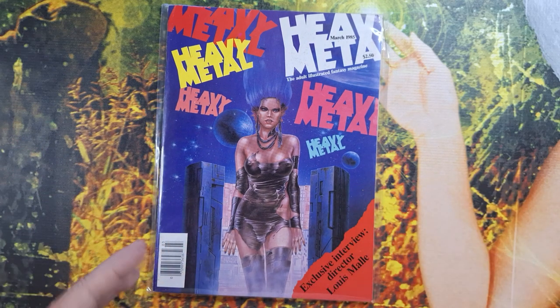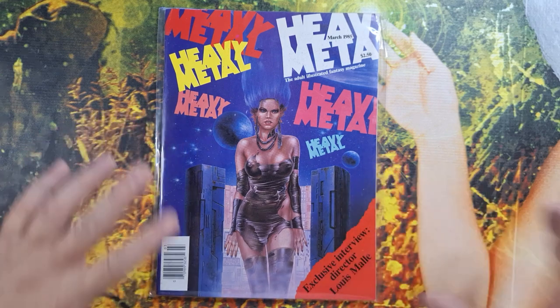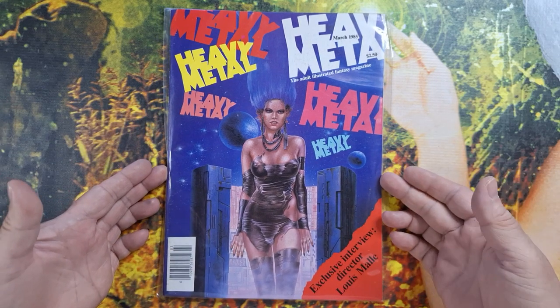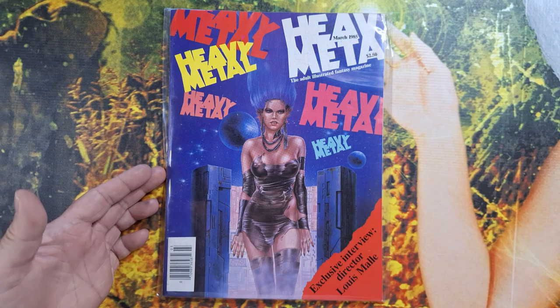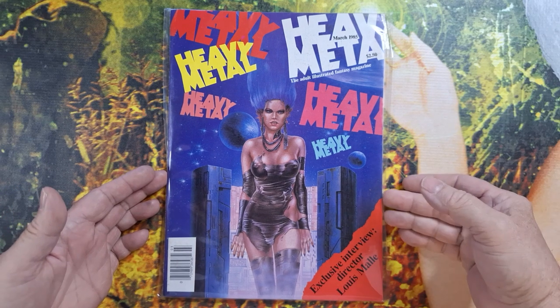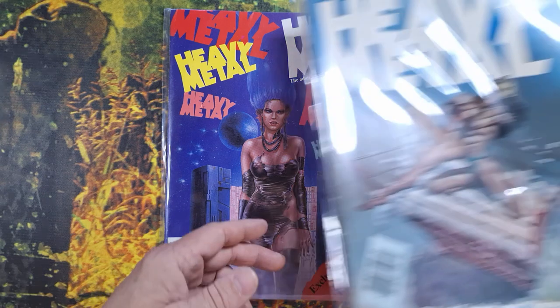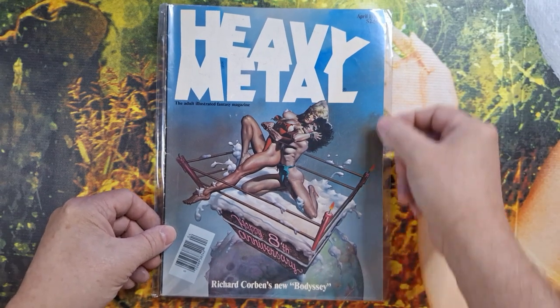I've extricated the contents of the box and set them to the side, moved the camera in just a little bit closer to give you a better look at these covers. It seems that they are all individually bagged. So in no particular order — just in what they came out of the actual box itself.